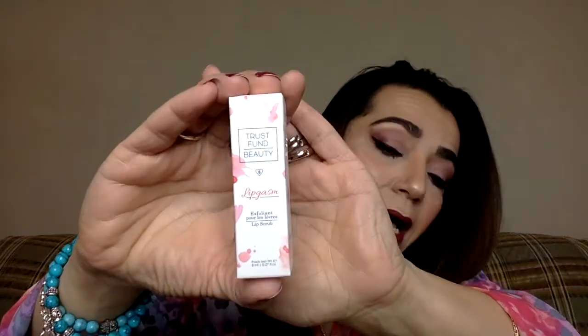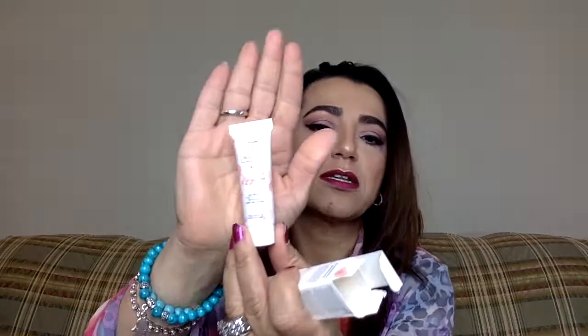It says 'I will conquer face game.' First thing I get here is a Trust Fund Beauty Lipgasm — it's a lip scrub, an exfoliant lip scrub. When you use a lot of matte lipsticks, it dries them out. It's really good to keep trying to make sure you put primers on, do the lip scrubs to get rid of all the extra dead skin. So it's a useful thing to have.